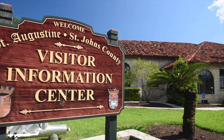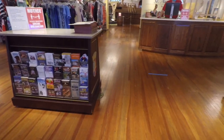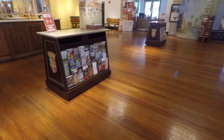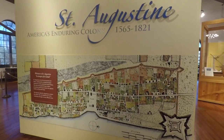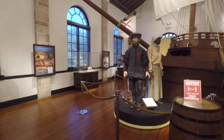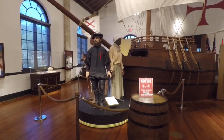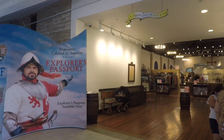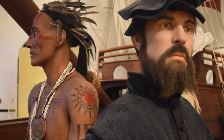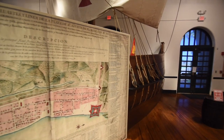A great place to start is the Visitor Information Center. There's information available about local attractions, restaurants, discounts, and coupons that can be used to plan your time here. But you may not realize that there are also exhibits within the center that are free of charge. Bonus tip: the center is air-conditioned, so come in to take a break from the heat while enjoying the history and facts the exhibits have to offer.